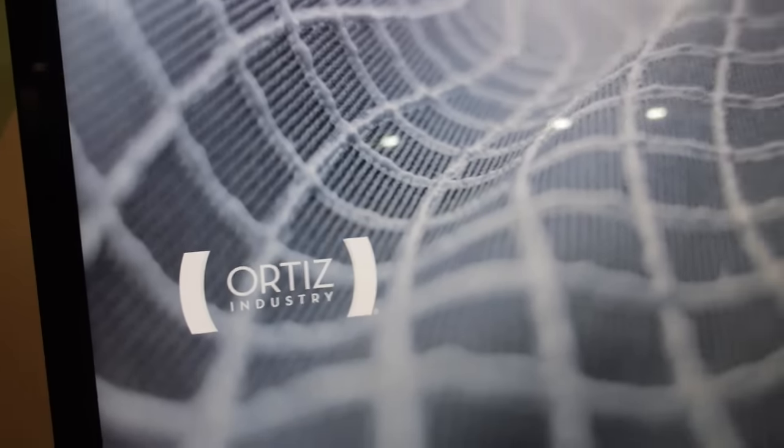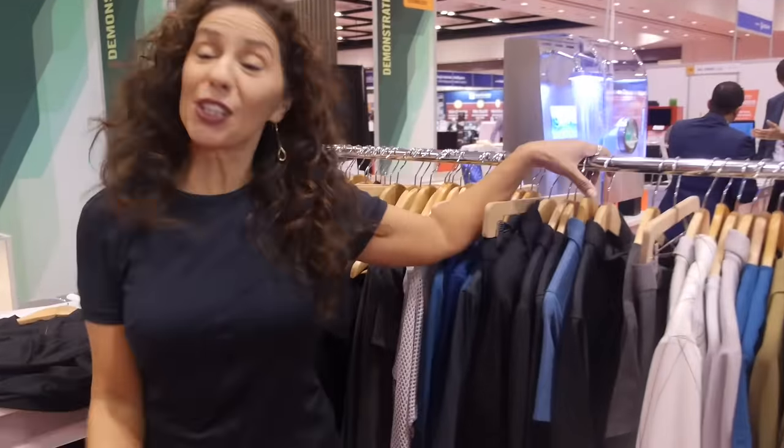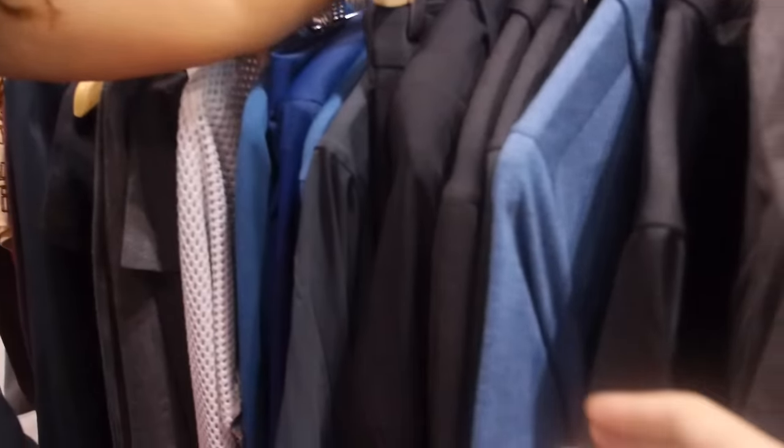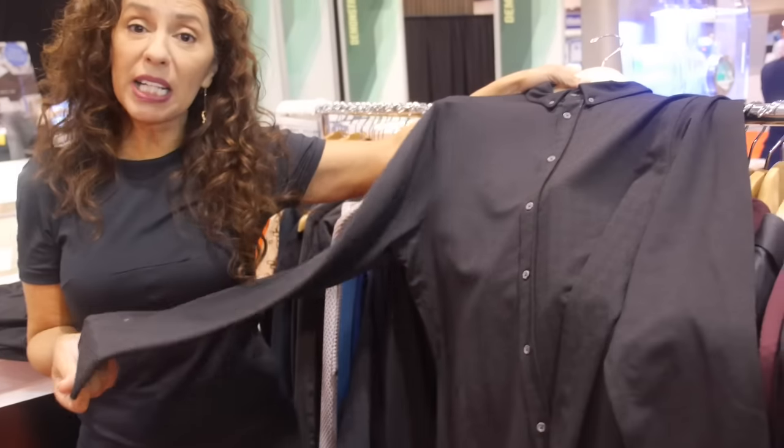We're here with Claire Ortiz. My name is Claire Ortiz. What we do is we are a design, development, and essentially apparel experts in performance materials, in innovation, in engineering, and in garment development. Here's an example of one of our garments, which is a fully integrated, fully functional performance wool.